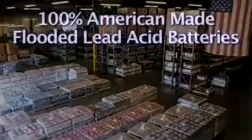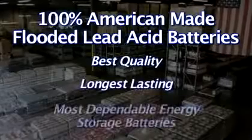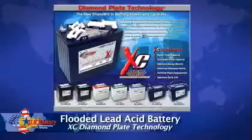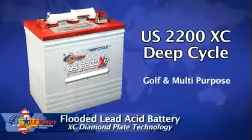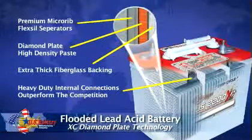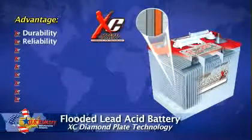Our 100% American-made flooded lead acid batteries are the best quality, longest lasting, most dependable energy storage batteries manufactured in the world, guaranteed. The most popular battery is our U.S. 2200XE flooded lead acid battery with our breakthrough diamond plate technology, which maximizes capacity, life, and rechargeability, in turn providing you with the highest rated batteries available in today's market.